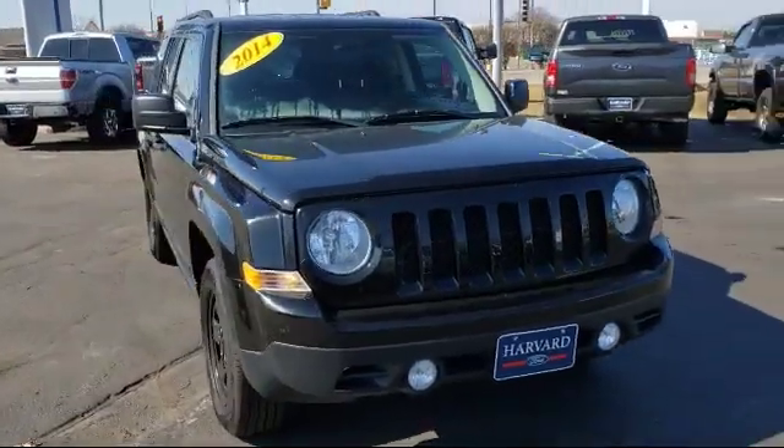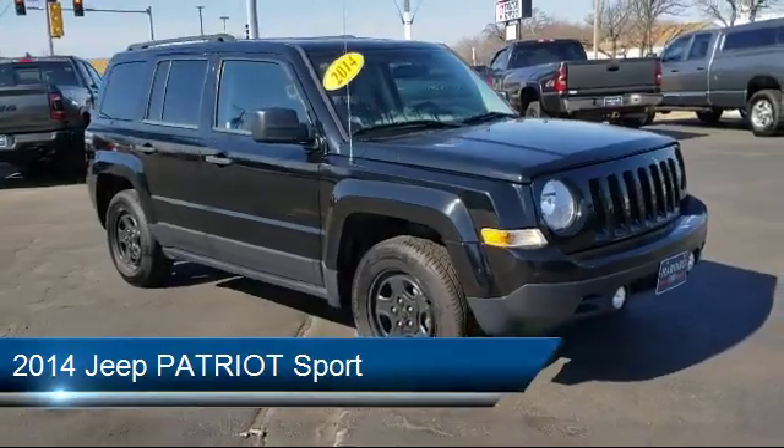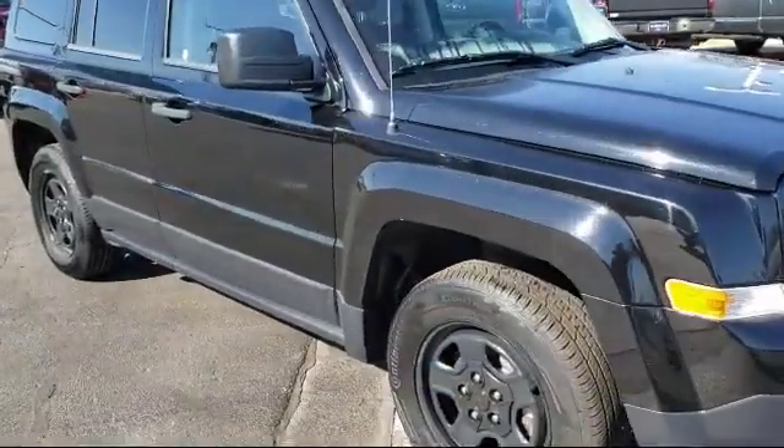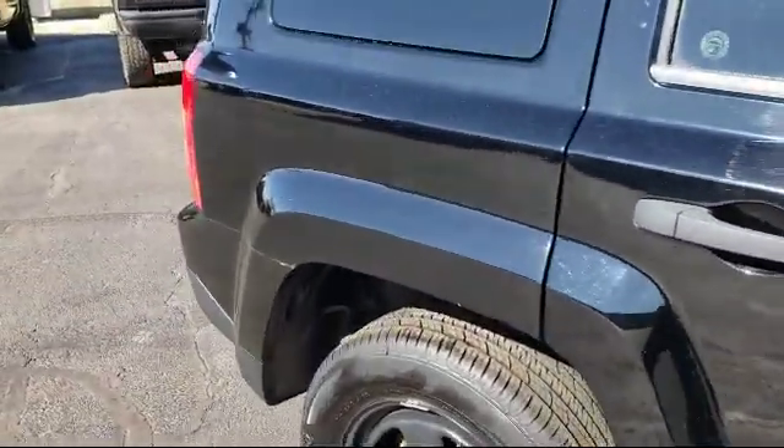Here's a look at another one of our great vehicles in inventory, and it comes equipped with tire pressure monitoring system, electronic stability control, roof rack, air conditioning, Uconnect AM FM CD MP3 player, and traction control.